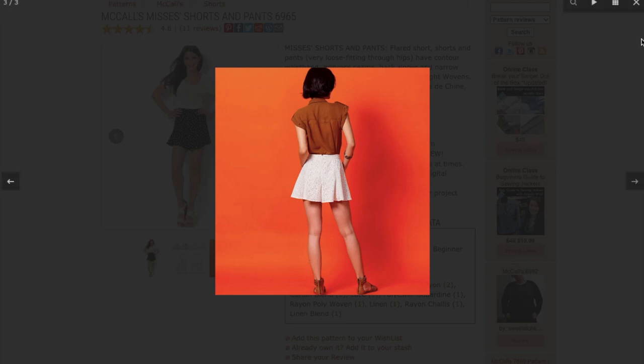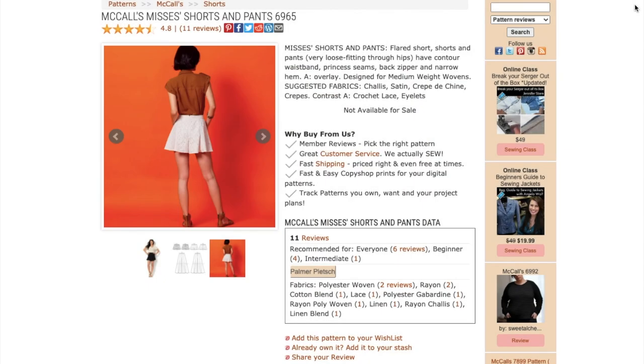Pattern Review describes it as a flared short and pants, very loose fitting through hips, with a contour waistband, princess seams, back zipper, and narrow hem.